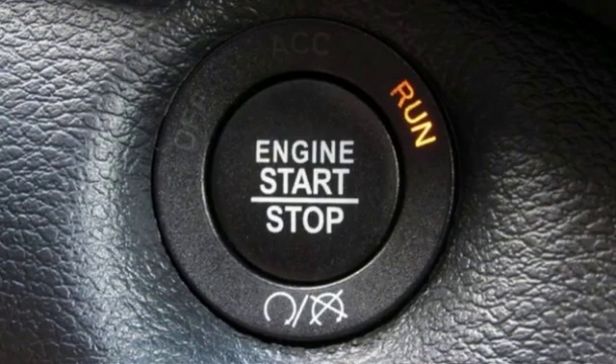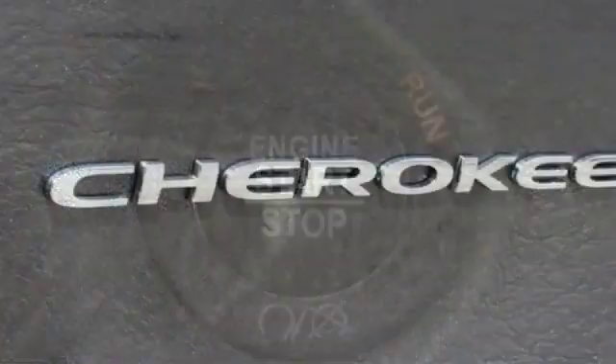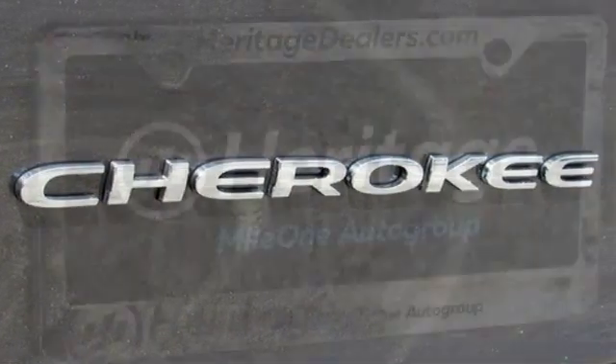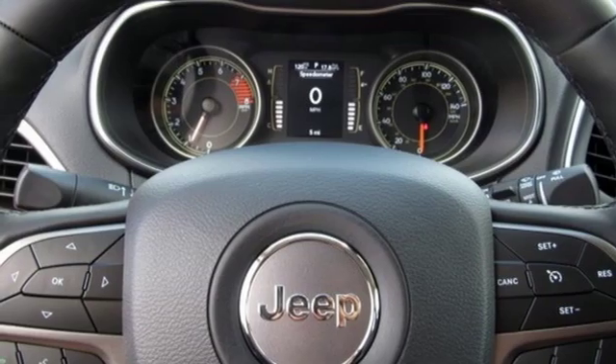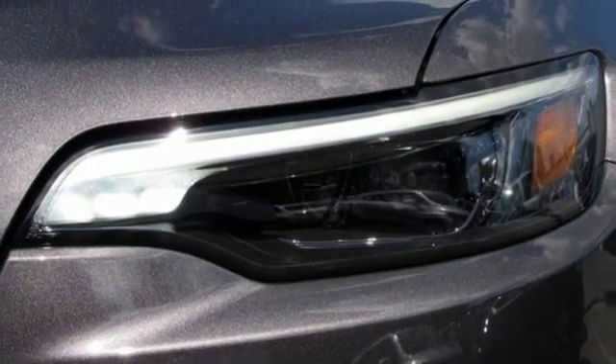It boasts an impressive list of features like these: V6 engine, heated steering wheel, streaming audio, configurable instrument gauges, front heated bucket seats, power heated mirrors, external memory control, active grille shutters, doors and push button start proximity key, and automatic transmission.